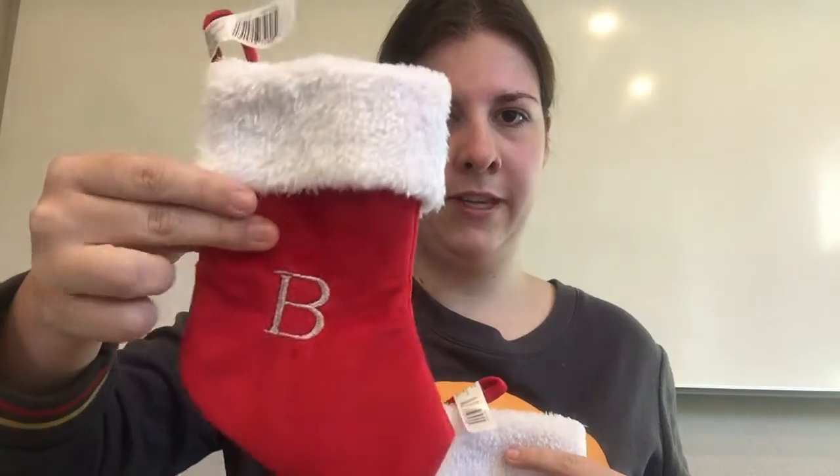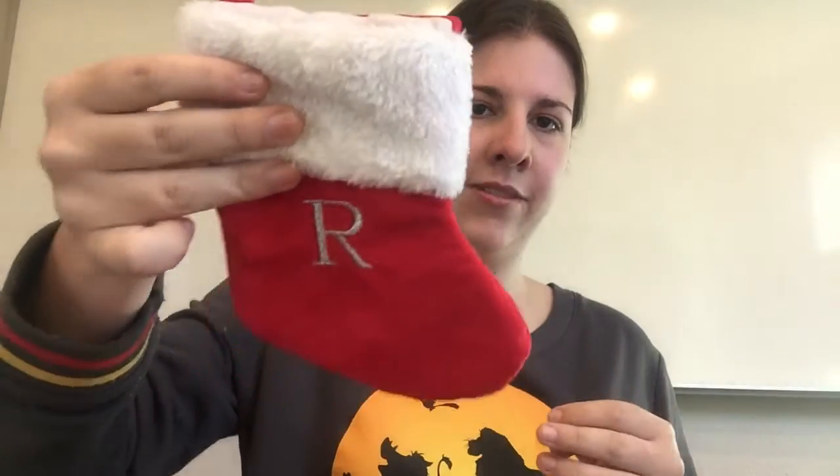My fur babies are getting stockings this year, and these were half off — so each was $2.50. I got one for the kitty Bella, this one's for Jax one of the dogs, and this one's for the other dog Gray. Even though they're big dogs, they're going to get little baby stockings. I might get them little treats — you never know. And I got something for Bella, which you'll see in my Walmart haul video.